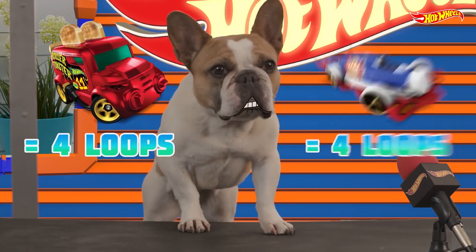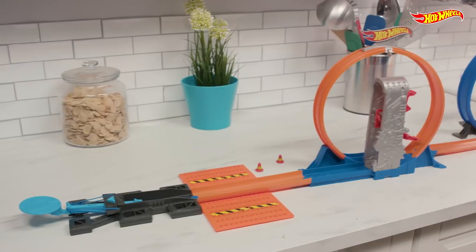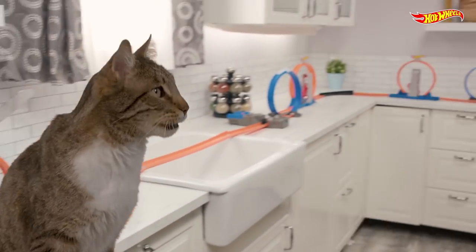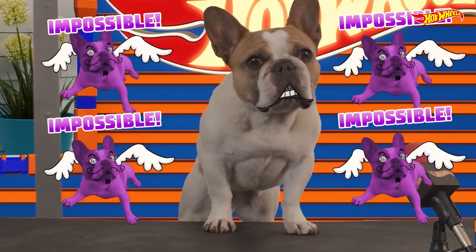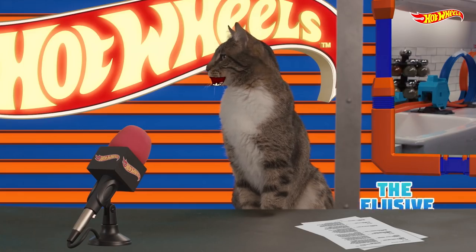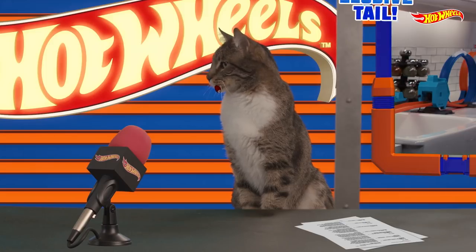Looks like we have an old-fashioned tiebreaker on our hands. What do you say we crank this up a notch and add four more loops? Eight loops. Eight loops? It's impossible. Nothing is impossible, Buster. Except for catching your tail, dear boy.